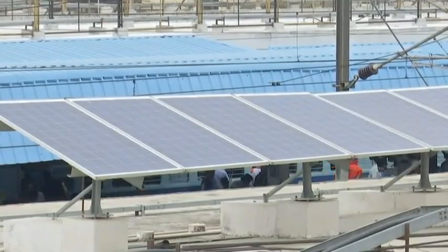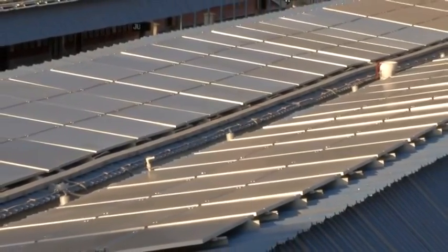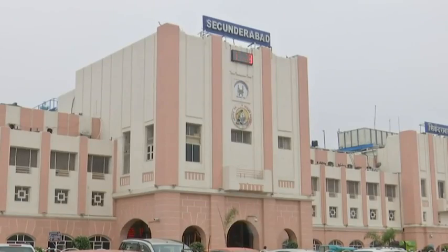In a move to save power, Indian Railways proposes to harness solar energy by utilising rooftop space of railway stations and other railway buildings. The station completely has LED lights, which is a good move from Indian Railways. There is a lot of electricity saving and energy conservation happening here.